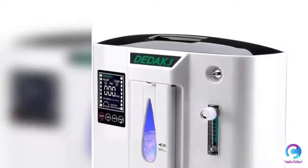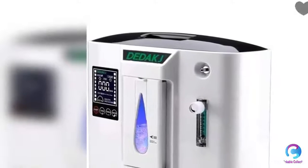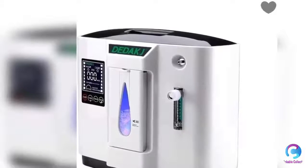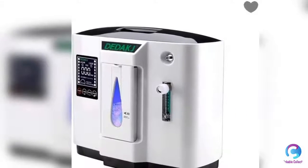30% to 90% plus minus 3, adjustable concentration, continuous flow supplement. Support for two people using at the same time, especially for home office, traveling, and car.